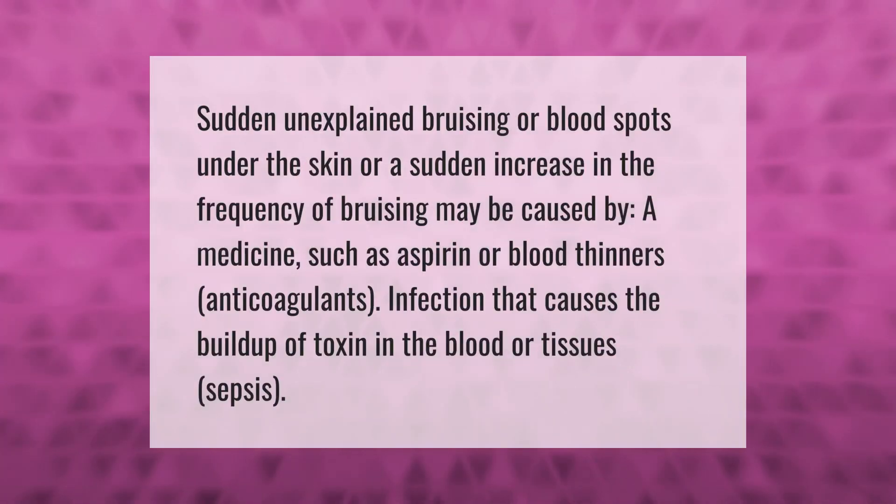Sudden unexplained bruising, blood spots under the skin, or a sudden increase in the frequency of bruising may be caused by a medicine such as aspirin or blood thinners (anticoagulants), or by an infection that causes the buildup of toxins in the blood or tissues, known as sepsis.